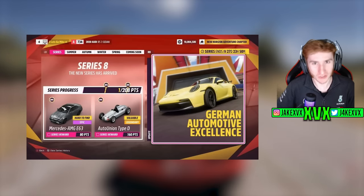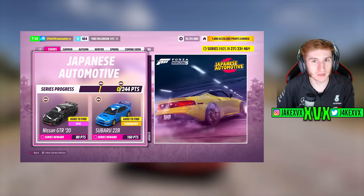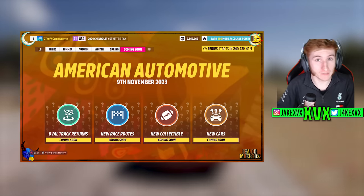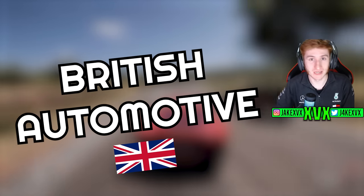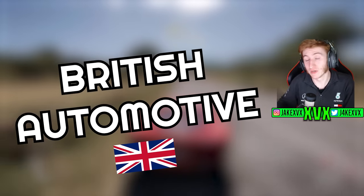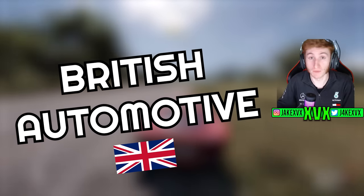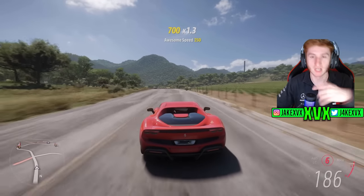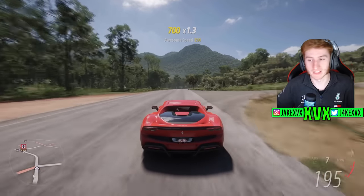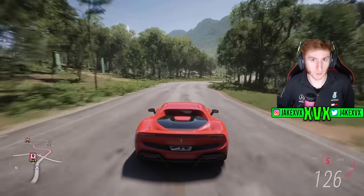We've had German automotive, Italian automotive, Japanese automotive, and American automotive. British automotive is an update I'm predicting is going to come to Horizon 5 within the next year. It could have up to 10, maybe even more, British new cars — most of which I think I might already know — along with returning British cars and a load of other British stuff. That's what we're talking about today: British automotive, what's going to be in it, is it going to come at all, and if it does, when will it come?